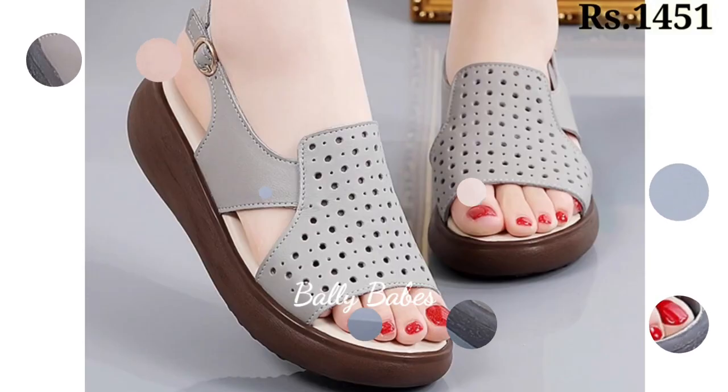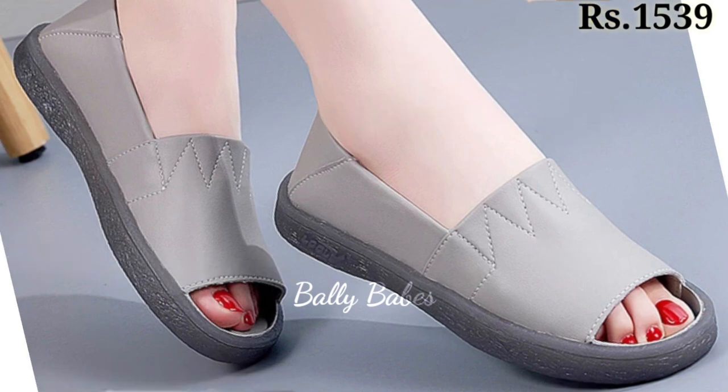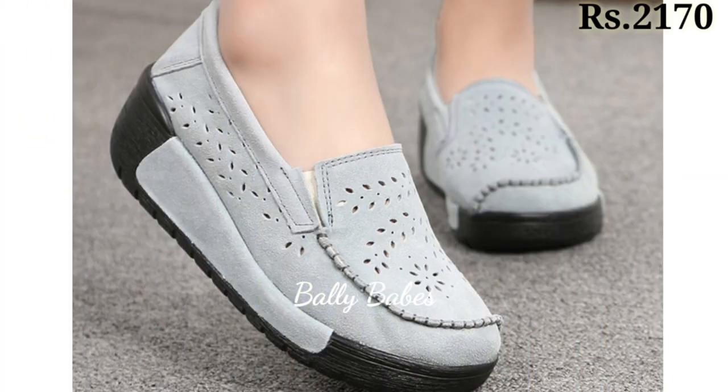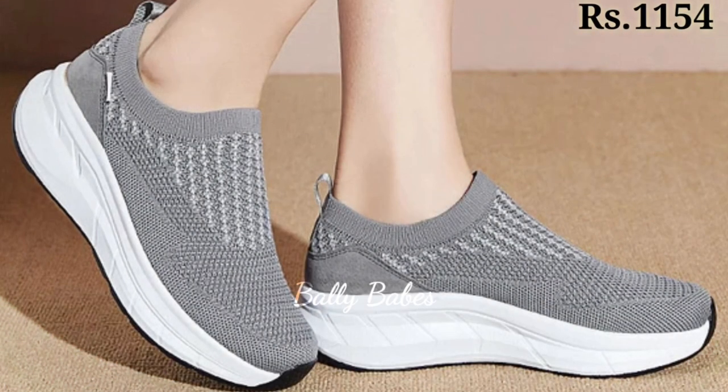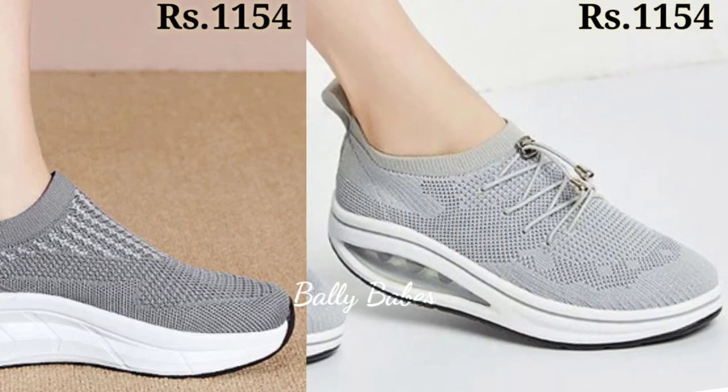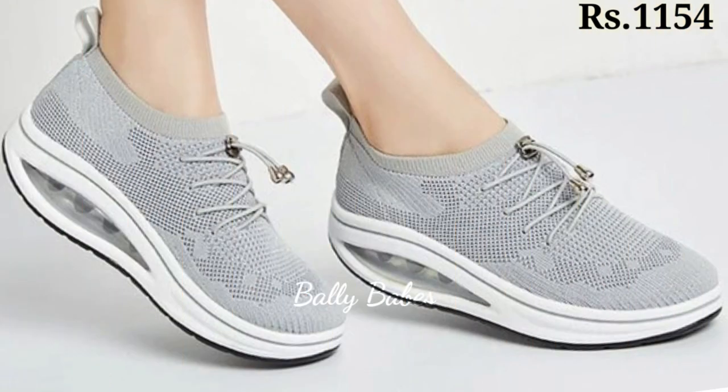Hello everyone, I hope you all are doing fine. Welcome back to our channel Belly Beeps, where you get the brand new footwear collection. If you are watching our channel for the first time, make sure you subscribe and press the bell icon to get the latest notifications of our videos.